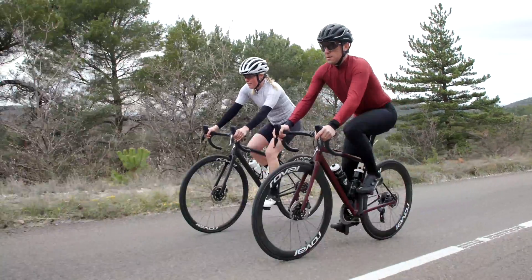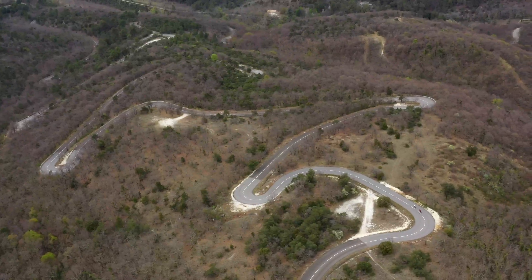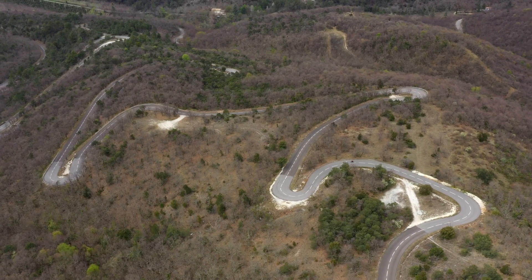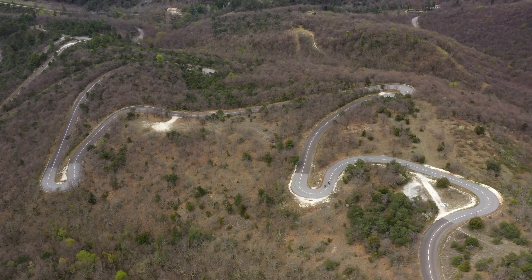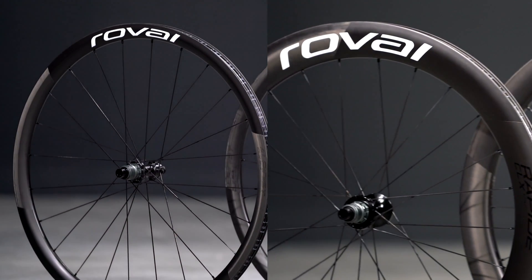Now tubeless compatible, the new Alpinist CLX2 and Rapid CLX2 take advantage of everything a tubeless tire brings to the ride, while still being compatible with a tube if desired. This is tubeless done right — from self-sealing flat protection and reduced rolling resistance to a real-world range of functional tire pressures for great ride quality and handling over any surface.